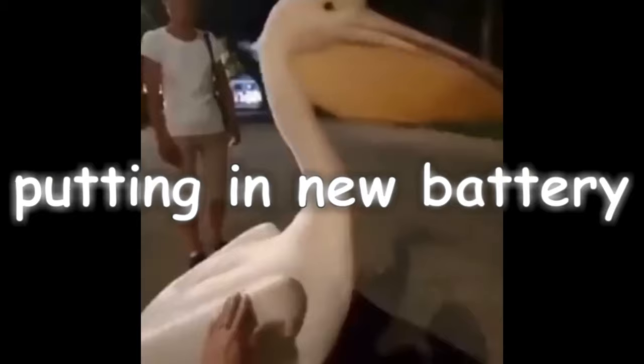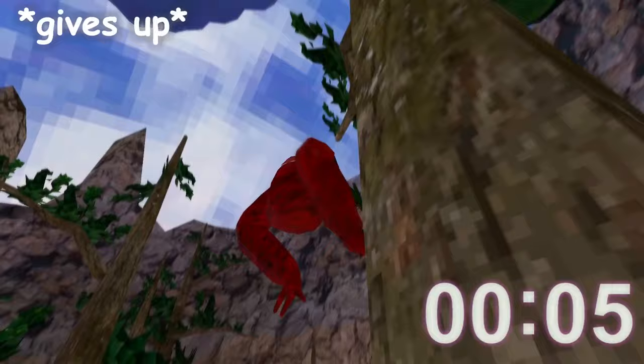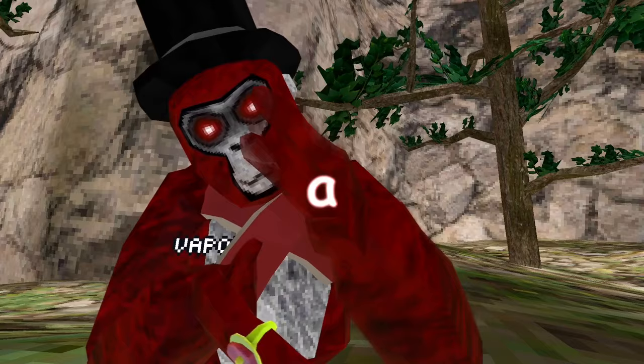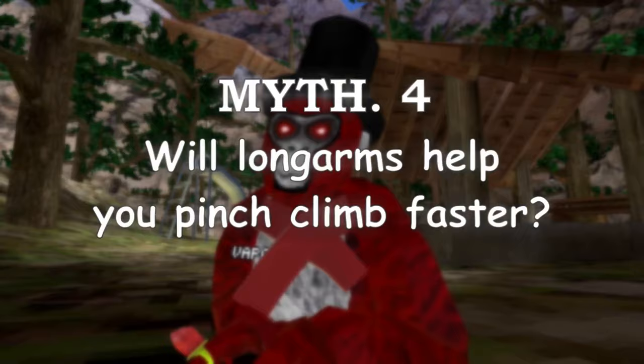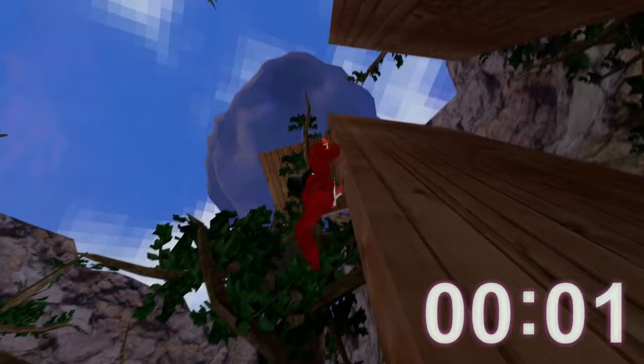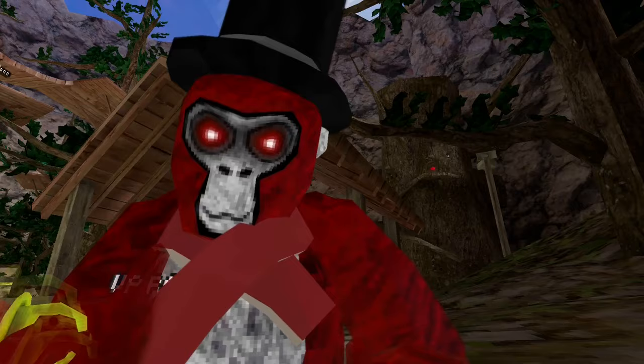Myth number three: do long arms let you scale faster? Okay, Pigeon, let's see you. We'll just call that a myth. On to the next one. Myth number four: do long arms help you pinch climb faster? We're just going to do me. Let's see how fast I can do it. That was pretty fast. Now, without long arms — I think we would also call that a myth confirmed.